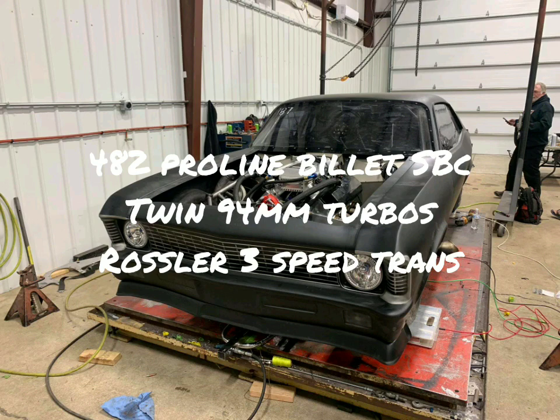This is his second 1969 Nova. This one has a 482 cubic inch Pro-Line Billet Small Block Chevy, twin 94mm turbos, and a Rossler 3-speed non-lockup converter transmission. This car is obviously a very expensive and high-powered setup.